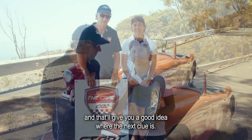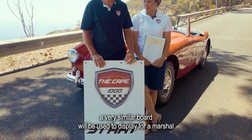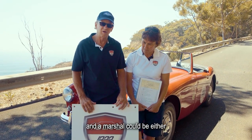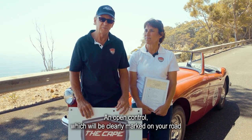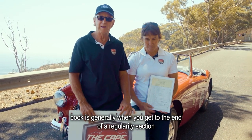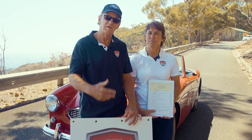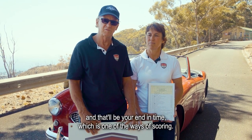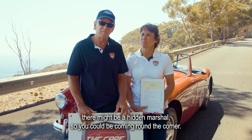What we've got here is the start board. A very similar board will be used by a marshal, and a marshal could be either an open control or a hidden control. An open control, which will be clearly marked on your road book, is generally at the end of a regularity section. The open control requires you to actually stop next to the marshals, who will then clock your time when you enter their marshal point — that'll be your end time, which is one of the ways of scoring.